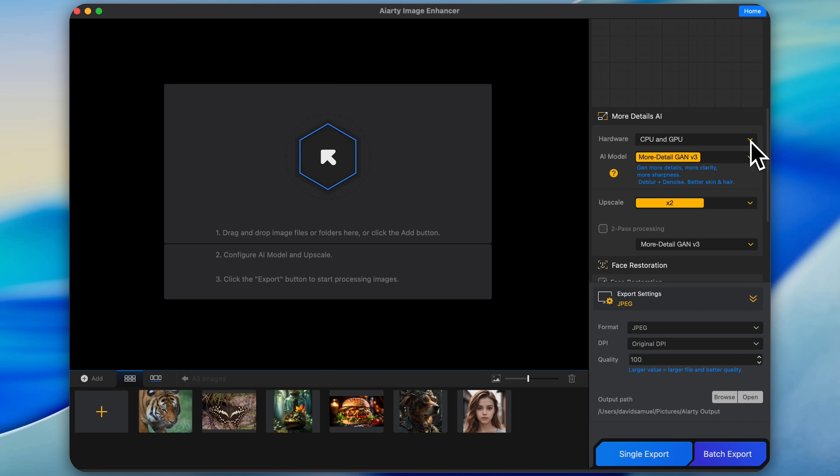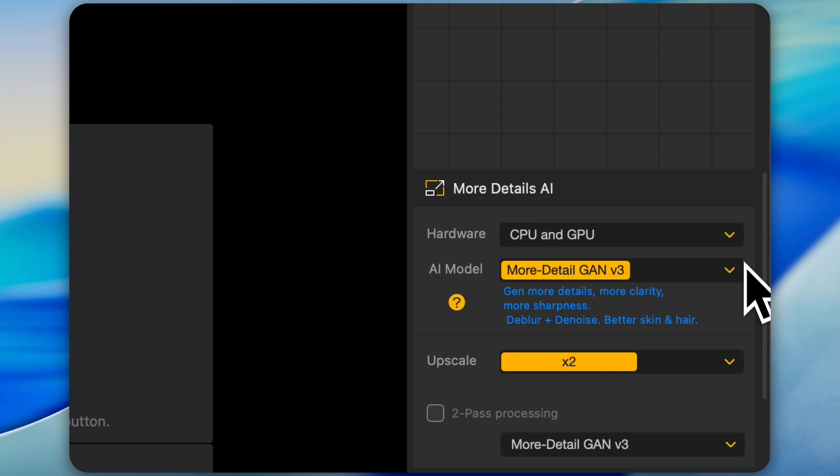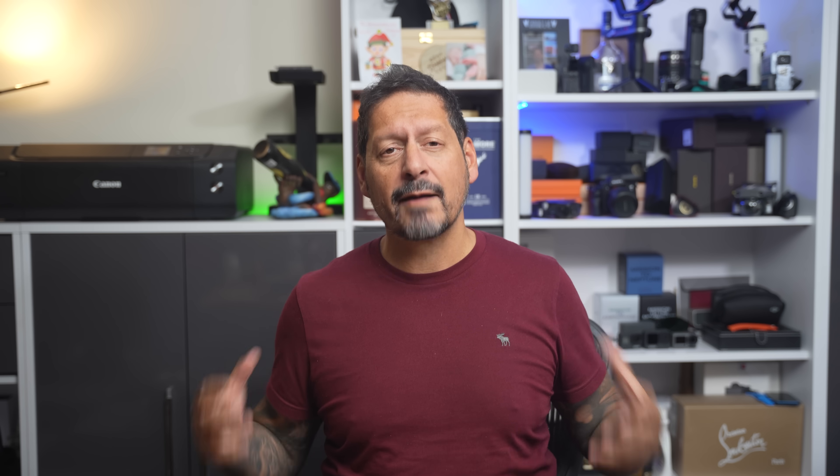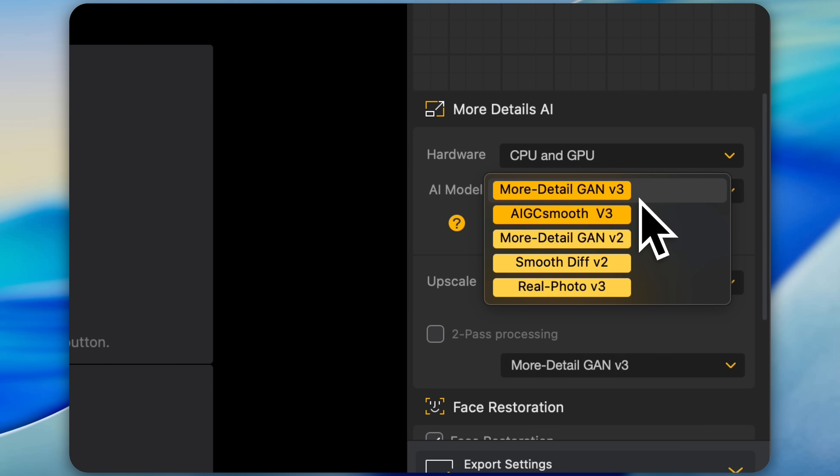First up, hardware acceleration. If you've got a decent GPU, you can let it do all the heavy lifting. If not, CPU mode works fine, or for a combination of power, you can use both together. Then there's your choice of AI models. The main one I've been using is called Gen Detail GAN version 3. It's designed to preserve and generate incredibly fine details like skin texture, hair and fabric patterns. There's also a smoother model if you're after a more subtle or natural finish, and a real photo mode for true-to-life enhancement.